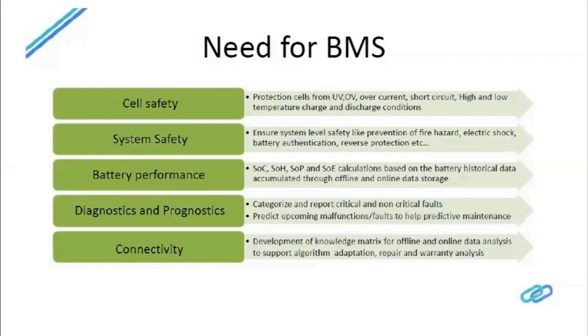Battery performance is another key BMS function. Beyond state of charge, there is state of health, state of power, and state of energy, which indicate how good the existing battery is compared to a new one and when to replace it. This is enabled by data analytics and IoT. Diagnostics is a terminology used to analyze failures after they have occurred — analyzing the root cause of an already-happened failure.